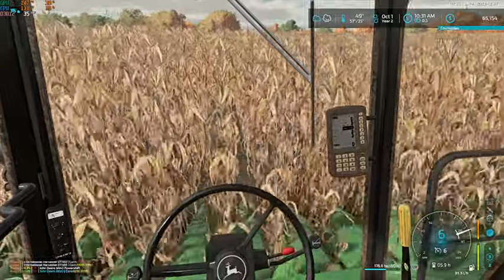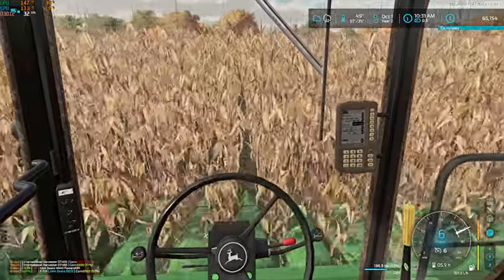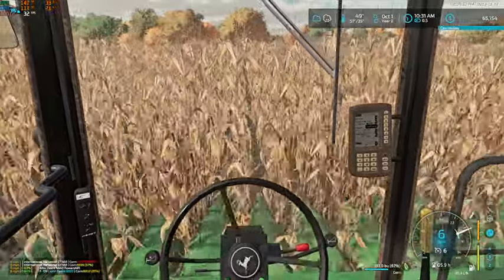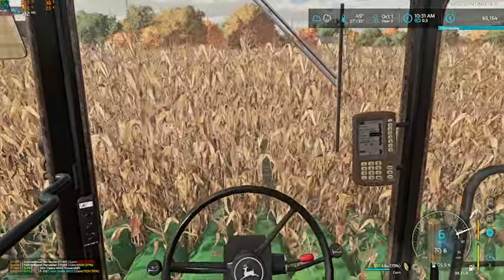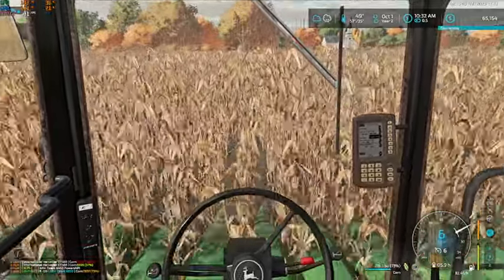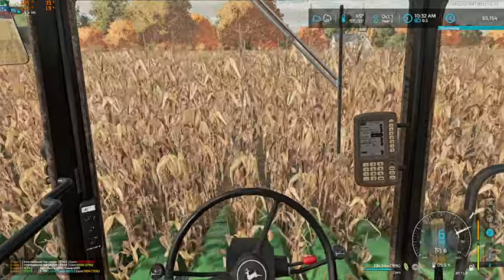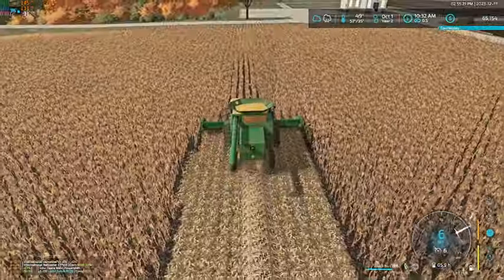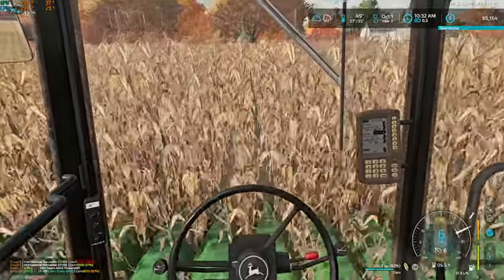Yeah, because this puts us right at the end of that waterway — that actually worked out perfect. Wasn't thinking that we'd line up perfect like that, so that works. I don't know if we're going to make it or not — we should. We're only at 82%.